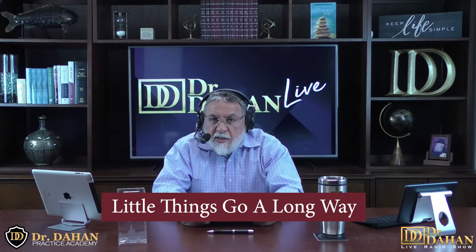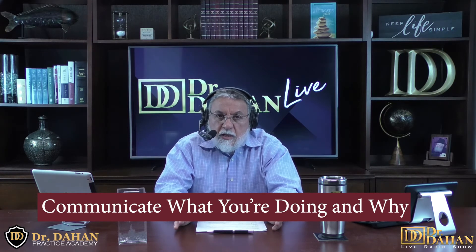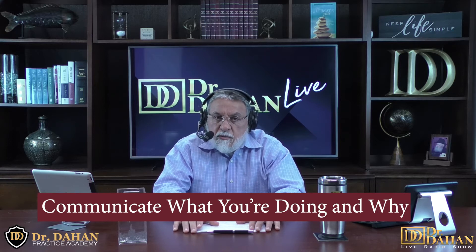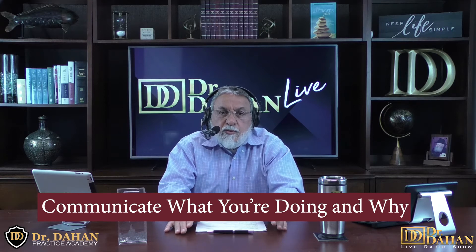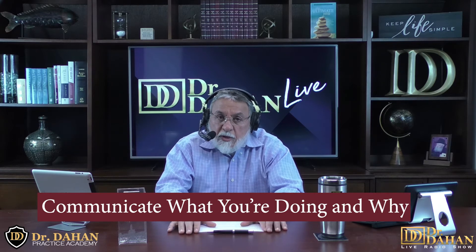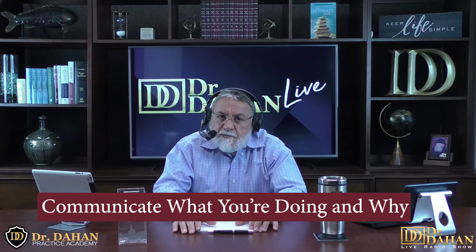Number 27 on our list: during your treatments, communicate what you are doing. This will go a long way in helping with patient retention. It often relieves a lot of stress when you explain everything you're doing to a patient. No matter how obvious it may seem to you, your patient may have some questions — pay attention to that.